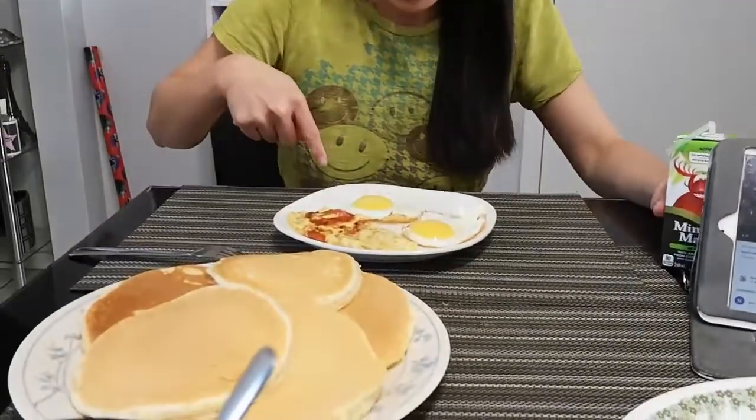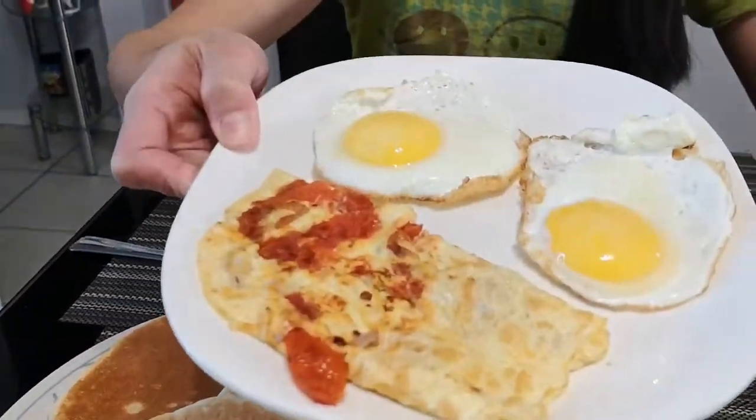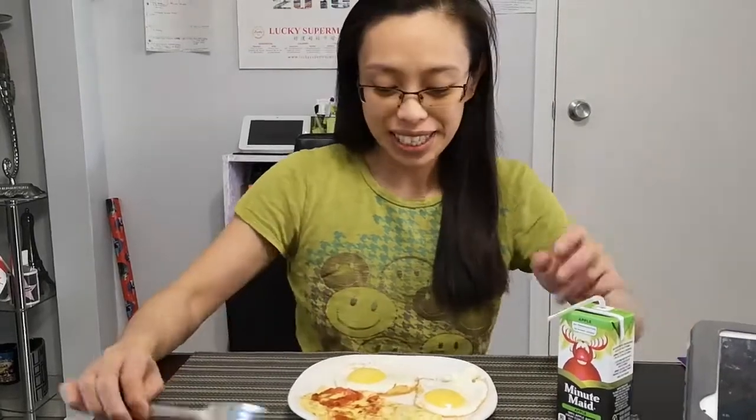Good morning! It's breakfast time. Today, I made pancakes and I tried cooking the peewee eggs by Sparks. Look at that. Let's see if it's worth it. It's 30 pieces for only $2.